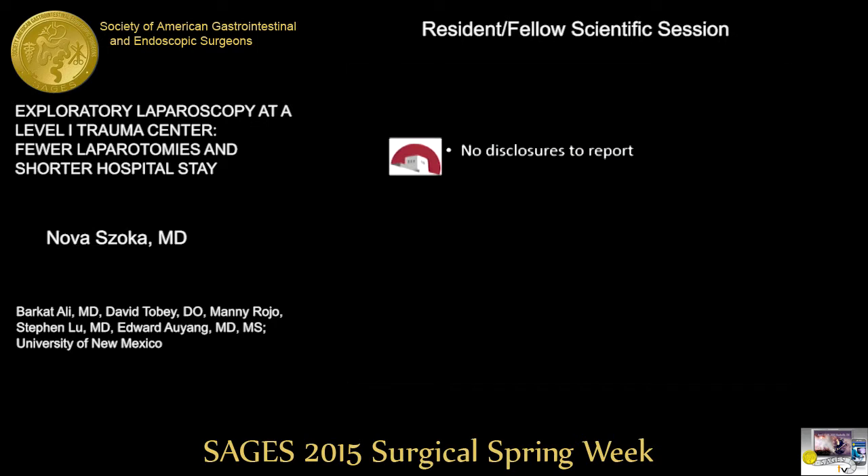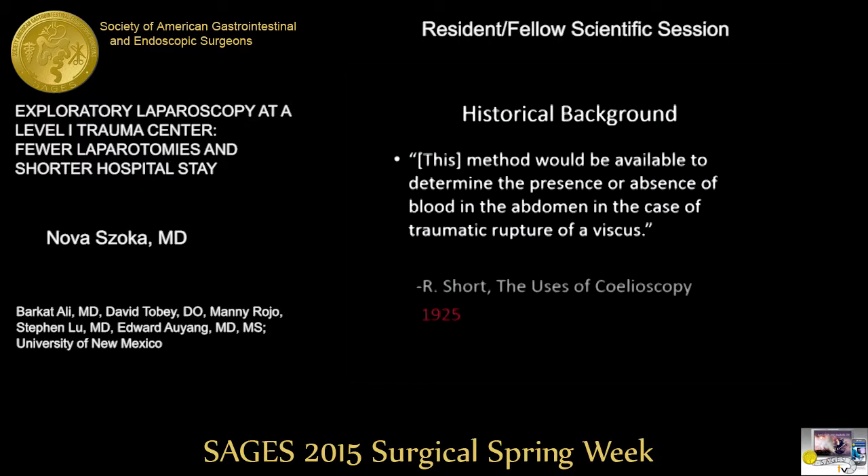I don't have any disclosures to report. I also wanted to thank SIGES for allowing us to present our research. I'd like to start with a brief history of trauma laparoscopy.